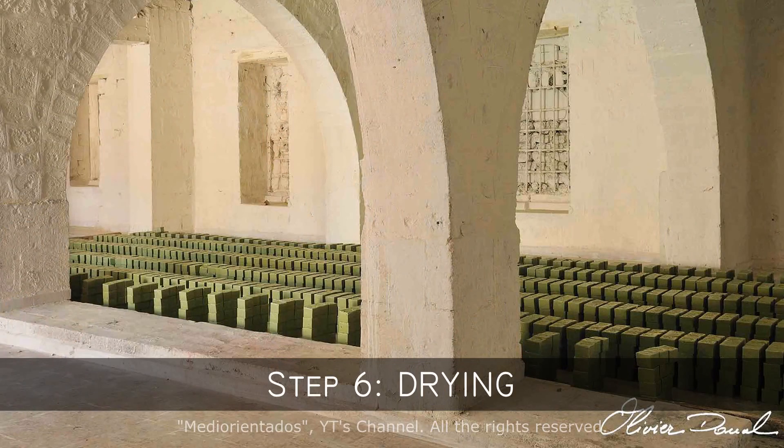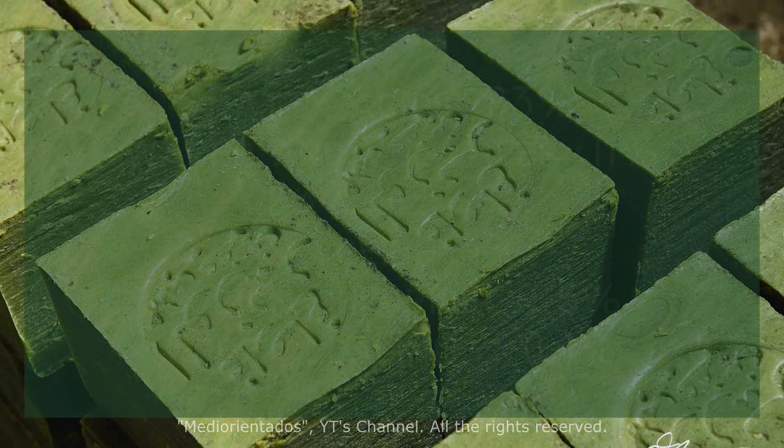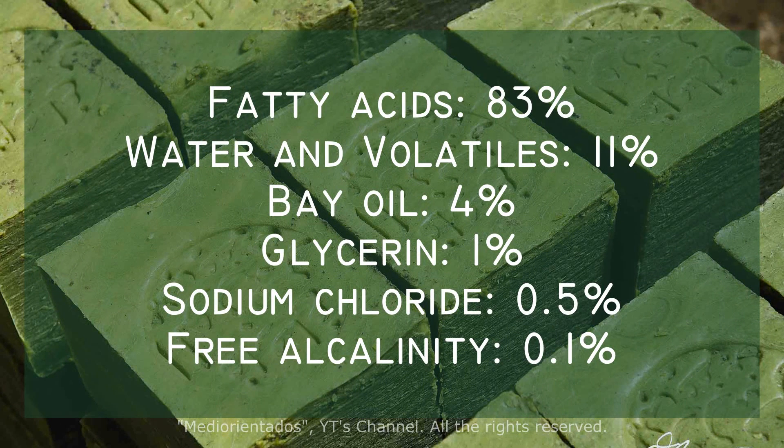The last step is drying. The soap will take 9 months to be ready. At the end, each cube will weigh 200 grams. This is the final composition of a soap with 4% laurel oil, 83% fatty acids, 11% water, and 1% glycerin.